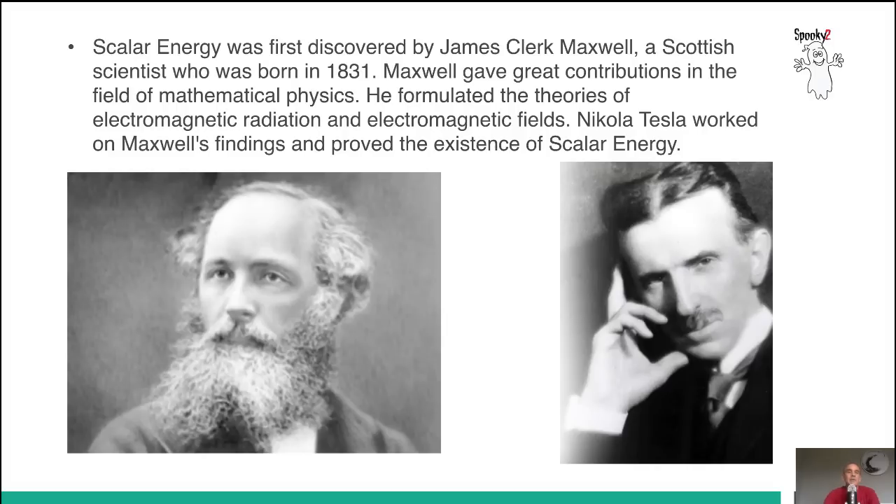Scalar energy was first discovered by James Clerk Maxwell, a Scottish scientist who was born in 1831. Maxwell gave great contributions in the field of mathematical physics. He formulated the theories of electromagnetic radiation and electromagnetic fields. Nikola Tesla later worked on Maxwell's findings and proved the existence of scalar energy. What's remarkable is that this happened such a long time ago and is not taught in common schools.